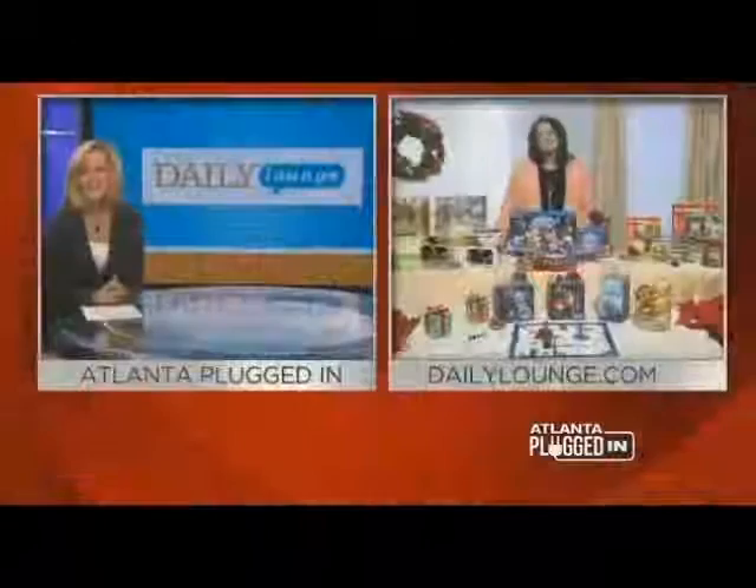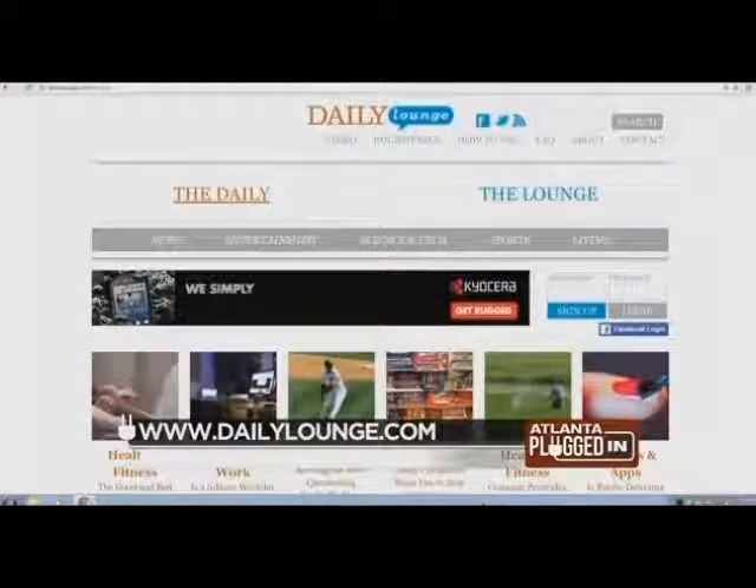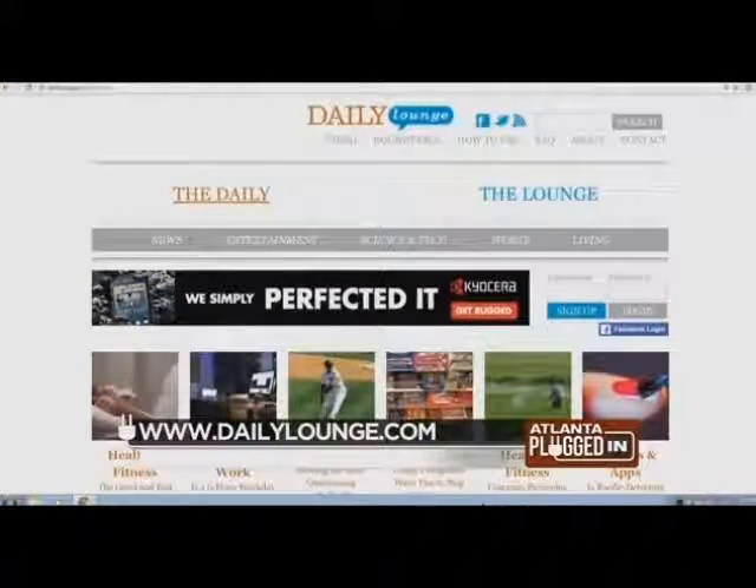So much fun — brilliant! I love all of these ideas. Renee, thank you so much. For more information, all you have to do is log on to dailylounge.com.